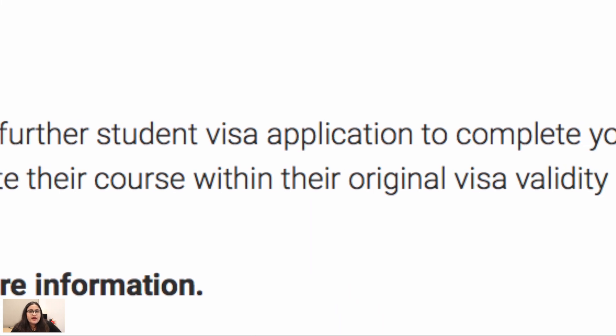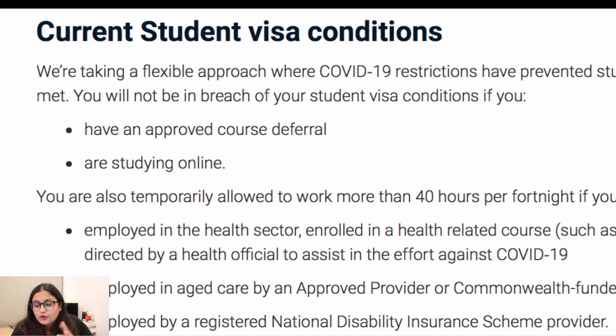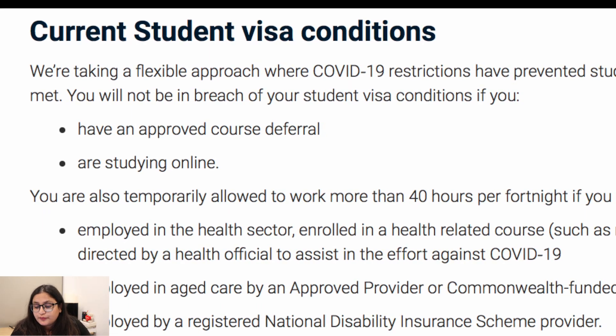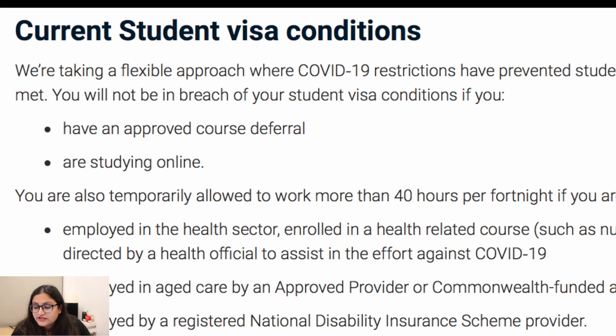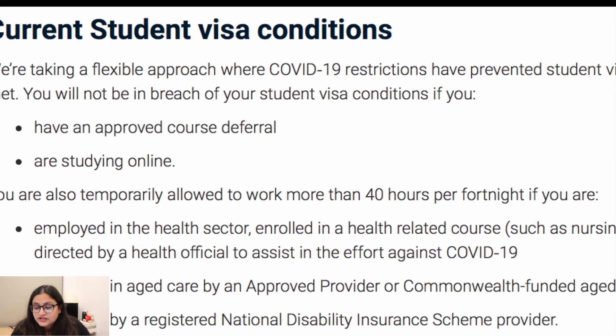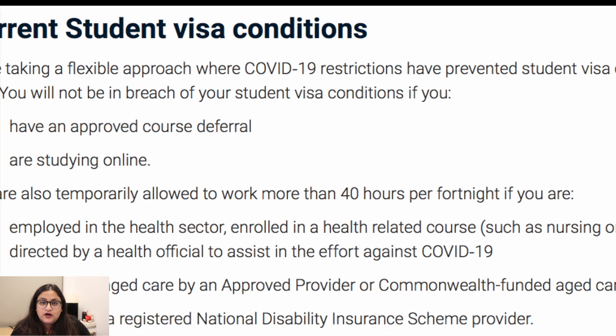The government has waived the visa extension fee, but this waiver is not available yet. Now the government is taking a flexible approach where COVID-19 restrictions have prevented student visa conditions being met, and students will not be in breach of their student visa conditions if they have an approved course deferral or are studying online.